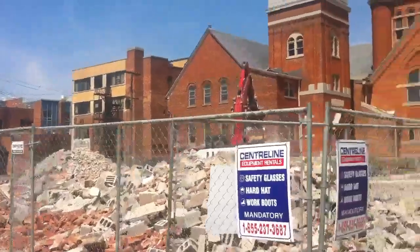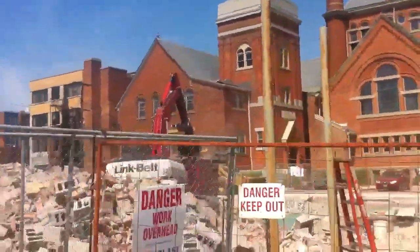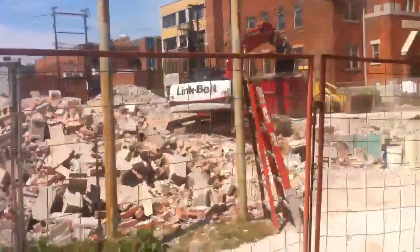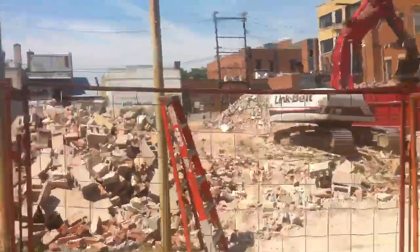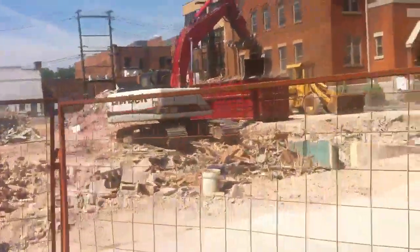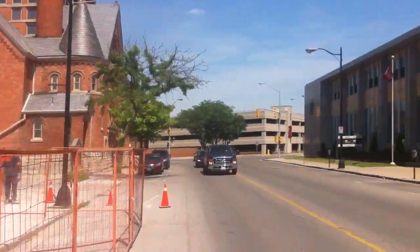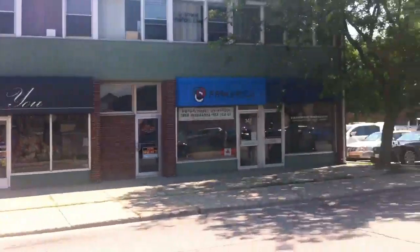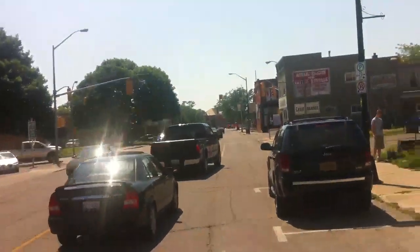Good afternoon everyone. I'm downtown and we're just at the Murray Duff building, which is no more. It's in pieces. This is right next to the First Presbyterian Church and across from the post office right downtown — St. Joe's Church.